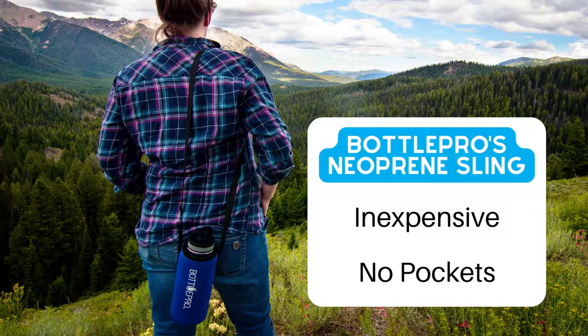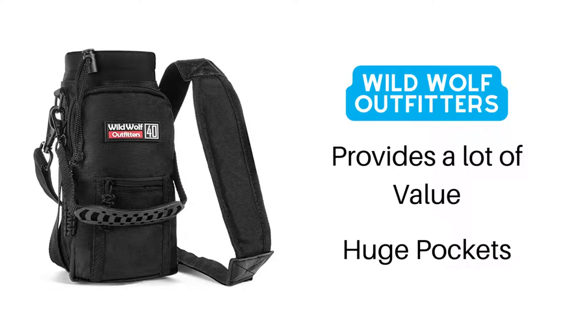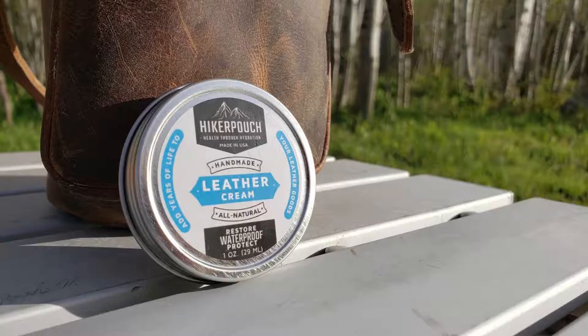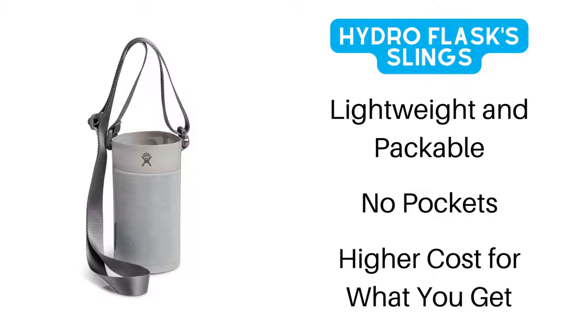Bottle Pro's Neoprene Sling: this inexpensive option is great for short hikes and keeps your bottle well protected. Wild Wolf Outfitters 40-ounce Sling: a good all-around, cost-effective pouch that keeps your bottle protected and comes with storage space for your phone, keys, or other items. Bottle Pro's Hiker Pouch: a leather option that's a bit on the expensive end, but made with quality leather, includes a pocket for your phone, D-rings along the rim for multiple ways to clip it onto your bag, and comes with leather conditioner. Hydro Flask Slings: lightweight and packable, which is great to offset the weight of the bottle — expect to pay a little more for the logo, but it's a great product.